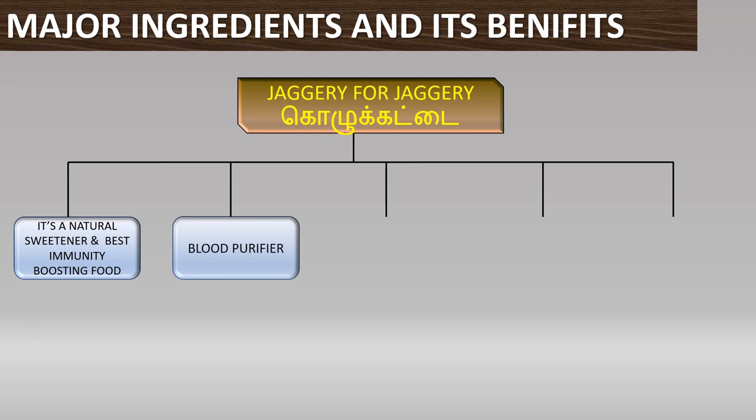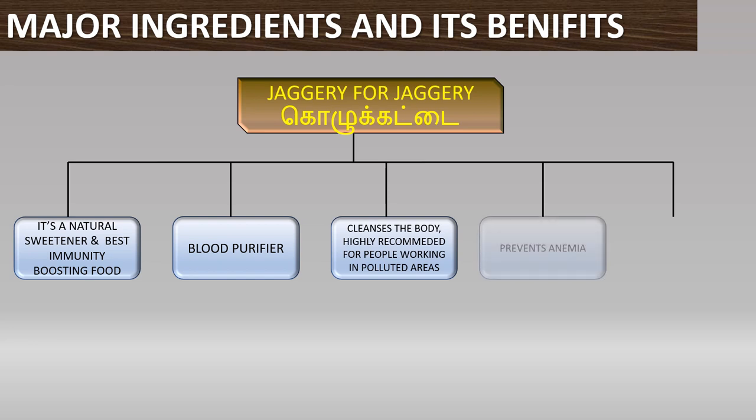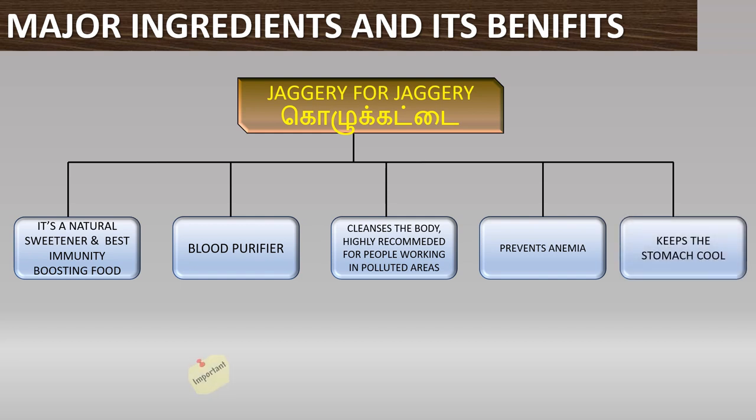We can purify the whole body, especially if you are living in polluted areas like near industries or machinery. It is very helpful. The blood is purified, which is why it helps with anemia.